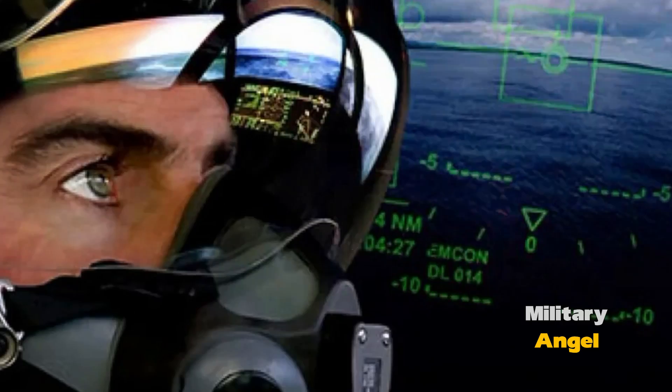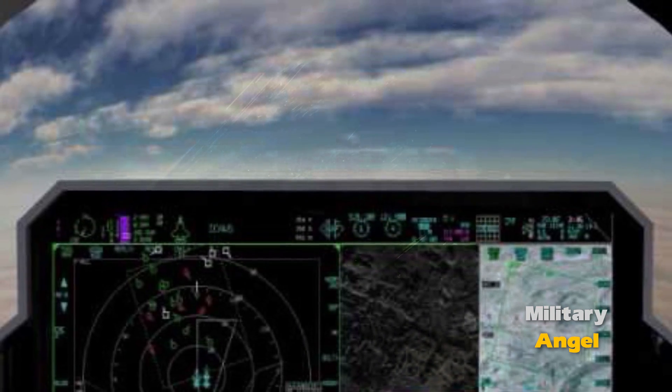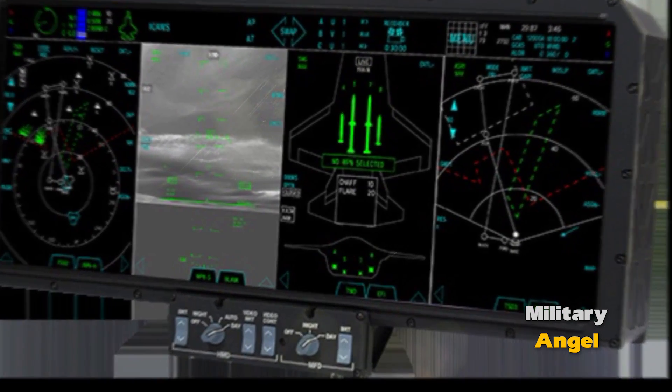The Integrated Weapons Management System allows the pilot to easily select the type of weapon, designate targets, and launch missiles. It also provides automatic target tracking and missile trajectory correction.